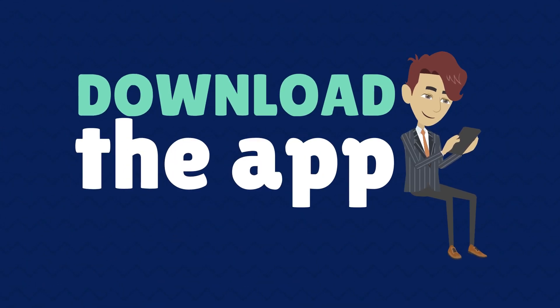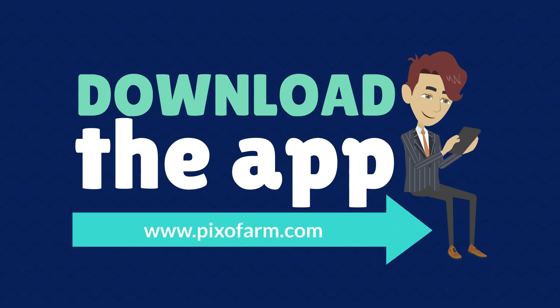Download the app and start optimizing your harvest. www.pixopharm.com